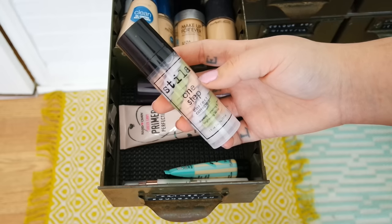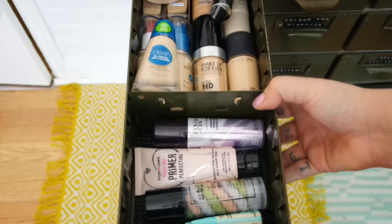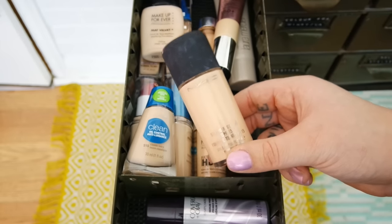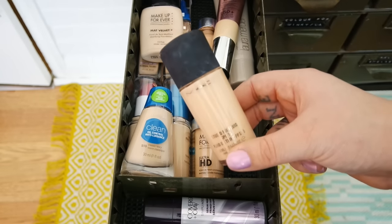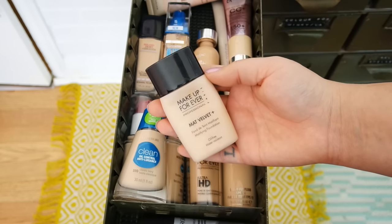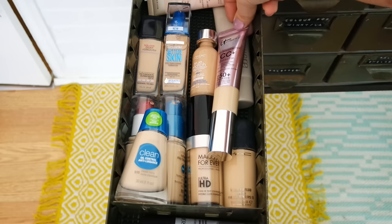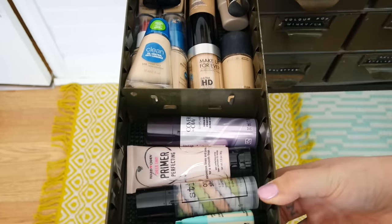I have the Stila One Step Correct which I just recently got and I have been loving. I have a Mini Porefessional and I also have the L'Oreal Magic Lumi. Now if you pull the drawer out a little bit more you will see my foundations. I have the MAC Studio Fix Fluid — this was my holy grail foundation for so long, though MAC is a little bit too yellow for me. I also have the Makeup Forever Matte Velvet Foundation, two Maybelline foundations I wore in the summer, the Laura Mercier Tinted Moisturizer, the It Cosmetics CC Plus Illumination, and a NYX BB Cream. And that is it for my foundation drawer.